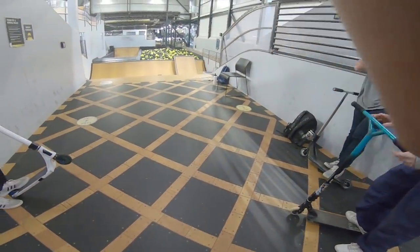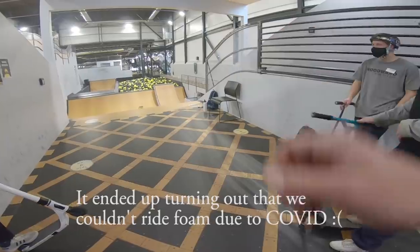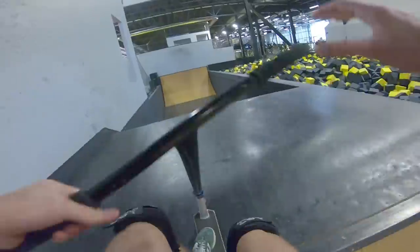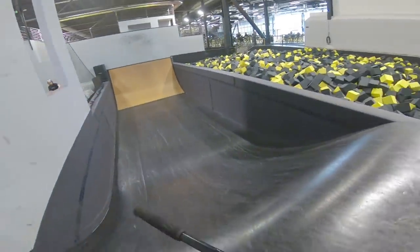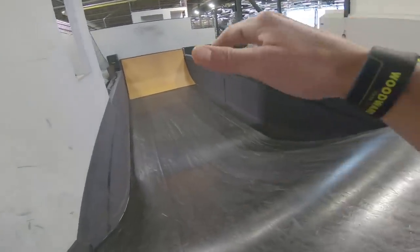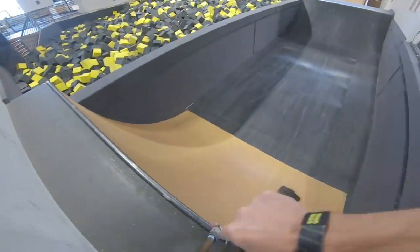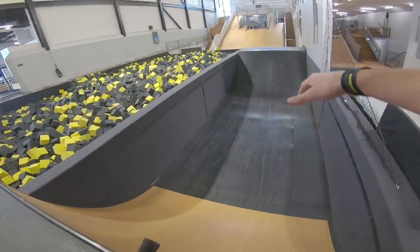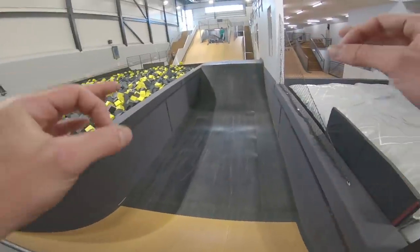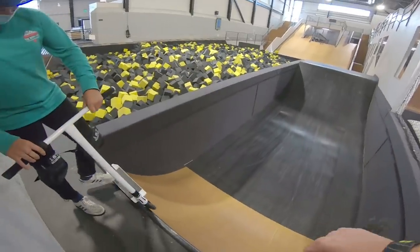I'm thinking about going into this quarter pipe right after the resi. On a normal resi box jump you'll have a wood quarter pipe right after the landing, and you can tell you're going from rubber to wood. But for this one, this place is so new and so well built, I can't even tell I'm transitioning from resi to wood — it all just feels like one uniform ramp. So good.